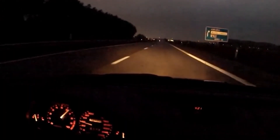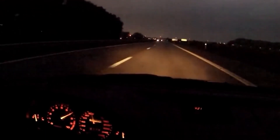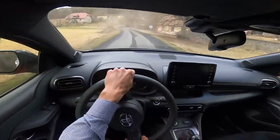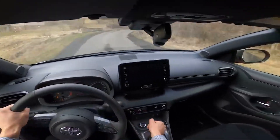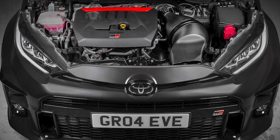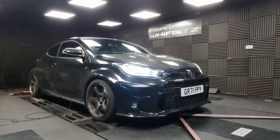But what if I told you that there is a new kid on the block, and what he lacks in size, he makes up for in everything else. The Toyota GR Yaris and GR Corolla have become iconic in the world of tuning. Both cars share the same turbocharged G16E-GTS three-cylinder engine, a marvel that has demonstrated immense potential in the aftermarket world.